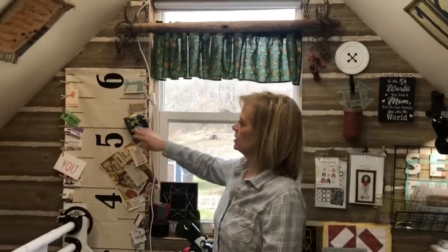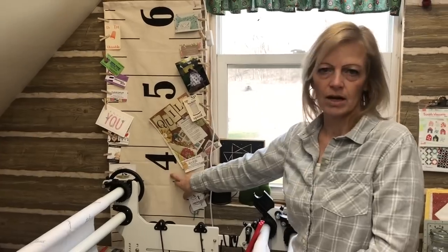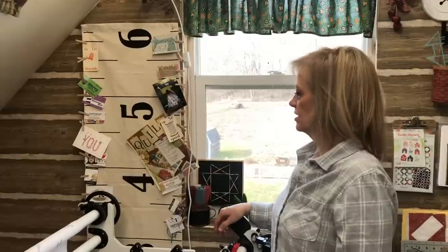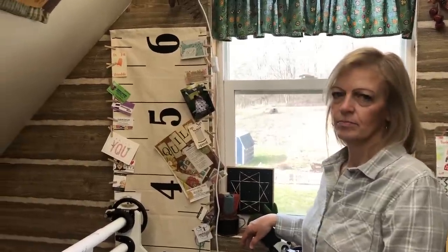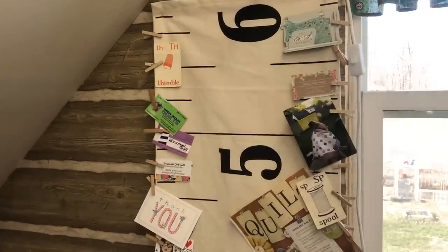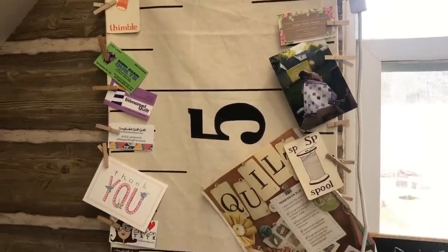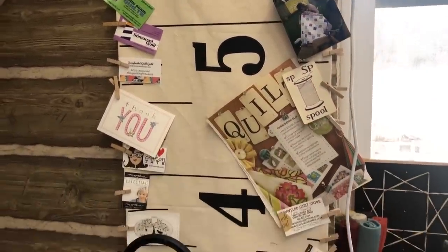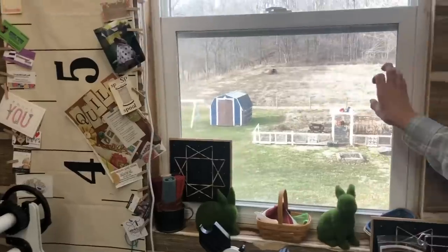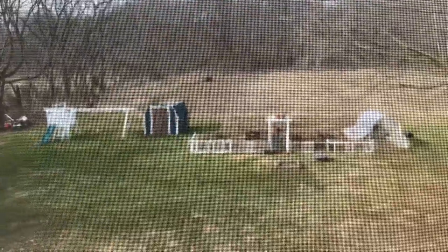Here next to my window is a long canvas yardstick — I'm not sure if it was Moda or another company — and I use it as my inspiration board, or 'yay board.' It has pictures of quilts I've finished, designers I enjoy, old school cards, and lots of fun stuff I pin on there, just like a bulletin board.